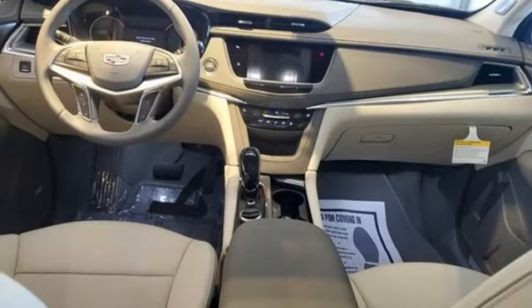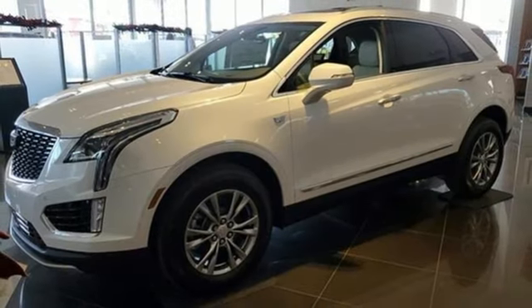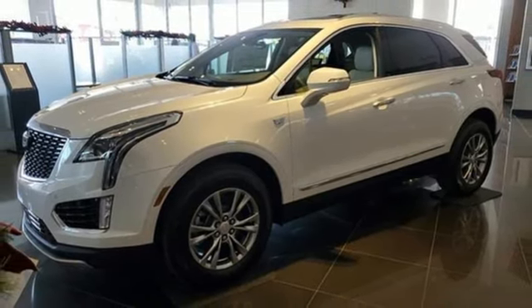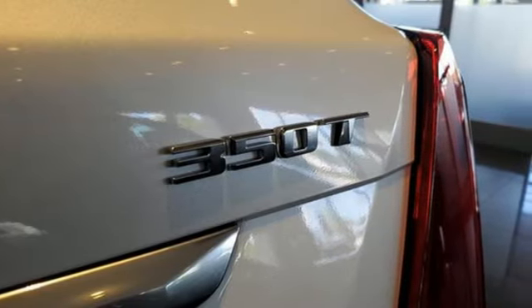Auto-dimming rear view mirror, streaming audio, memory exterior door mirror settings, dual zone climate control, front and rear parking sensors, and intercooled turbo inline four-cylinder engine.